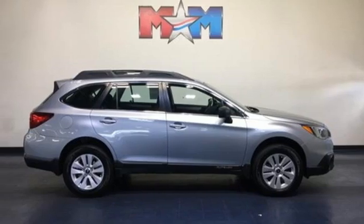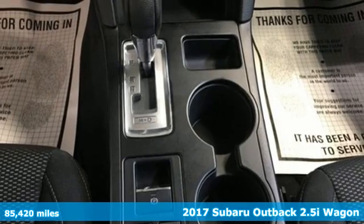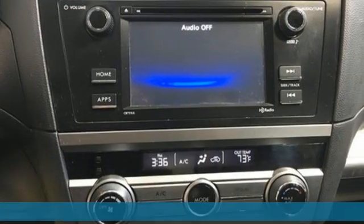It's a 2017 Subaru Outback. Live the life you love and love your Subaru. It comes with features you need and, better yet, want.